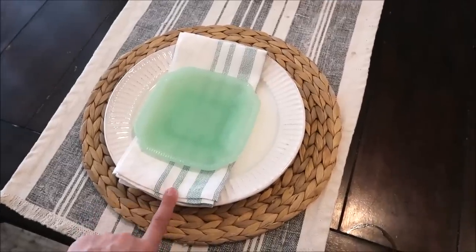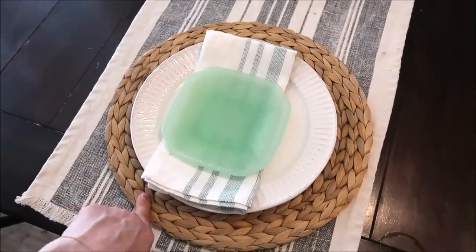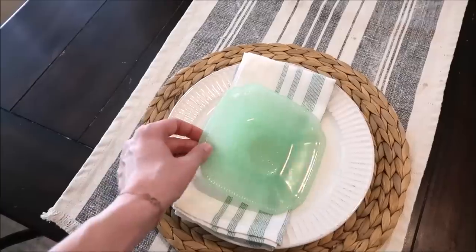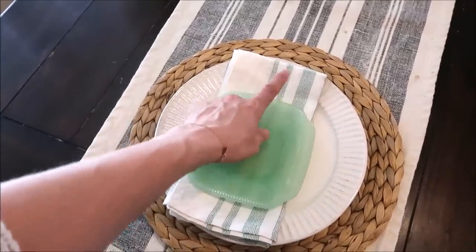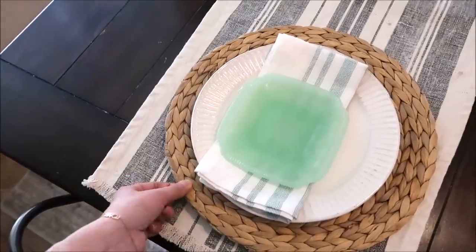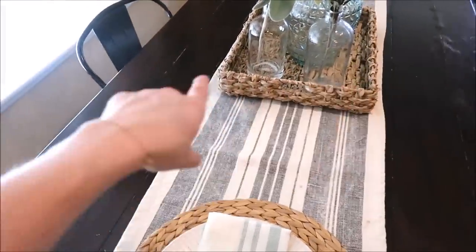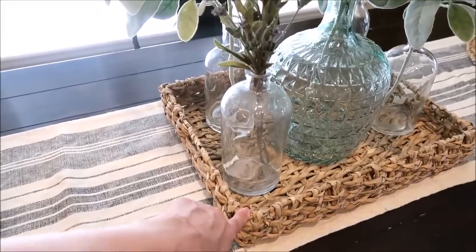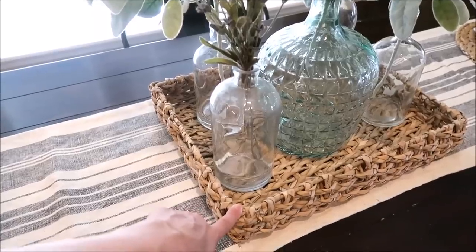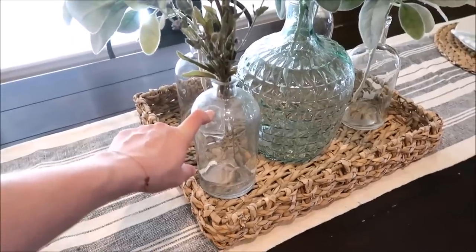A big question I get is where this table runner is from — it's from HomeGoods. The chargers are from Ikea — those were actually given to me. The plates and magnolia napkins at the ends of the table are from Target right now — I'll try to leave links below. This is what my husband calls 'the stuff we're not allowed to eat on' — it's only for decoration. I only put them at the ends of the table because my kids would pull things off. This tray is from Hobby Lobby — when it's half off, it's like $7. Really inexpensive for a tray like this.